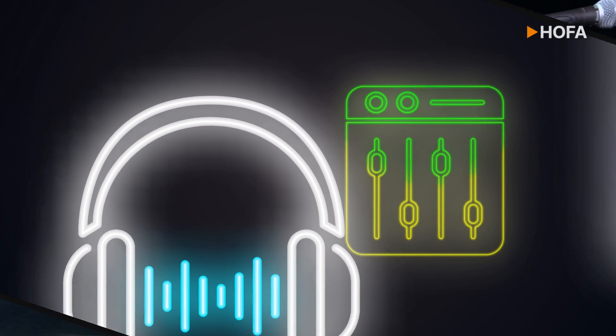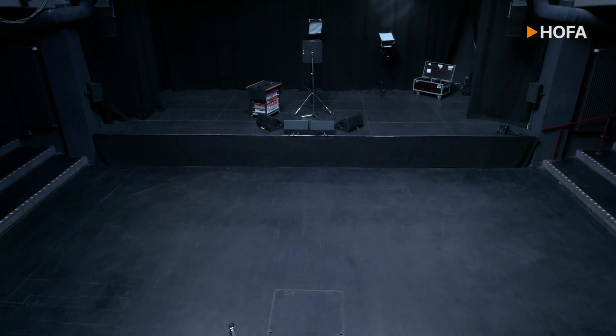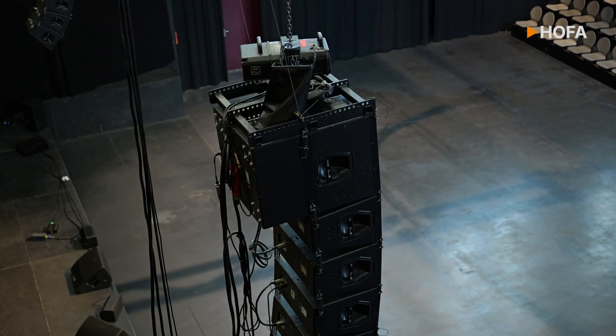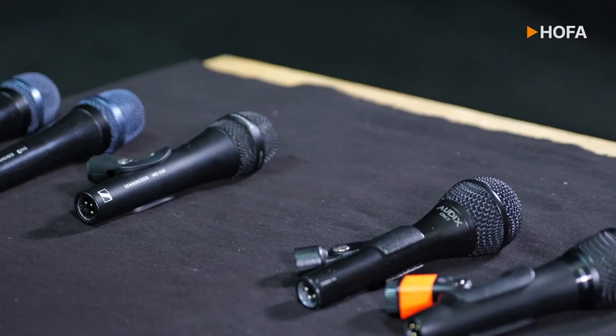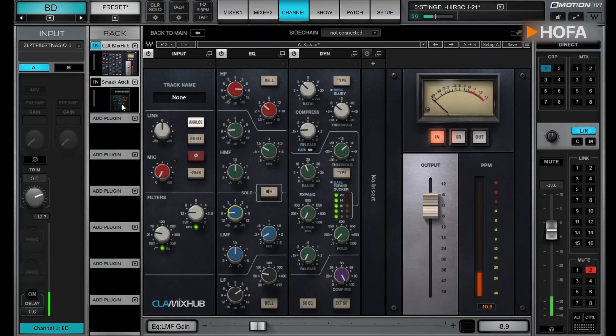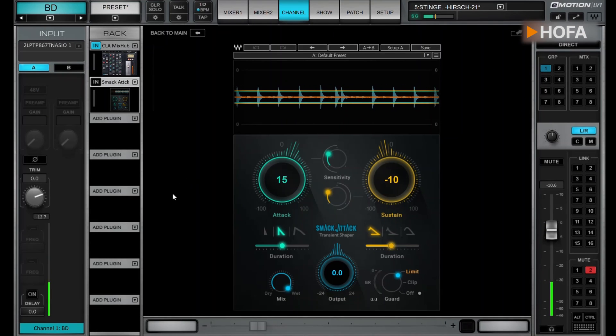you will learn how to make perfect preparations for events and use equipment effectively. We will show you how to achieve good live sound from setting up the PA to the right micing on stage and FOH mixing. Sound examples and practical exercises will allow you to comprehend and apply what you have learned.